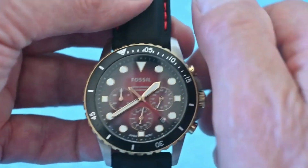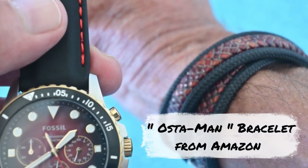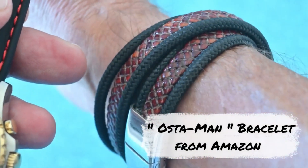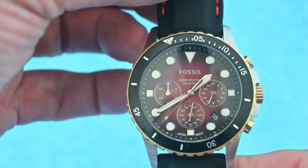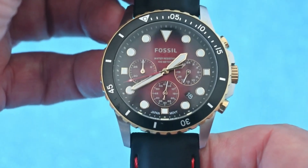It's a really good watch. By the way, if you just take a look at my bracelet — that's my Oster Man bracelet from Amazon, in stainless steel parachute cord and braided leather, and very good value for money. They look good. If you've enjoyed watching this video, please give it a thumbs up, and we hope to see you back here soon. Bye.